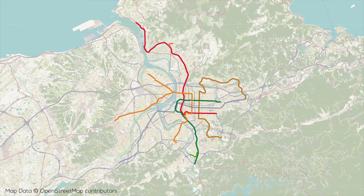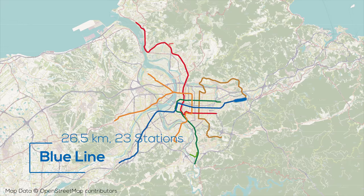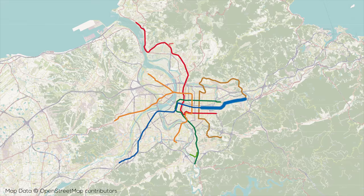A year later in 1999, the Blue Line opened, running from east of the center at the Nangang Exhibition Center through to Taipei Main Station via Nangang — which along with Taipei Main Station provides transfers to TRA and Taiwan High Speed Rail services. From there the line runs south and southwest across the river into New Taipei City. The blue line has 23 stations over 26.5km.